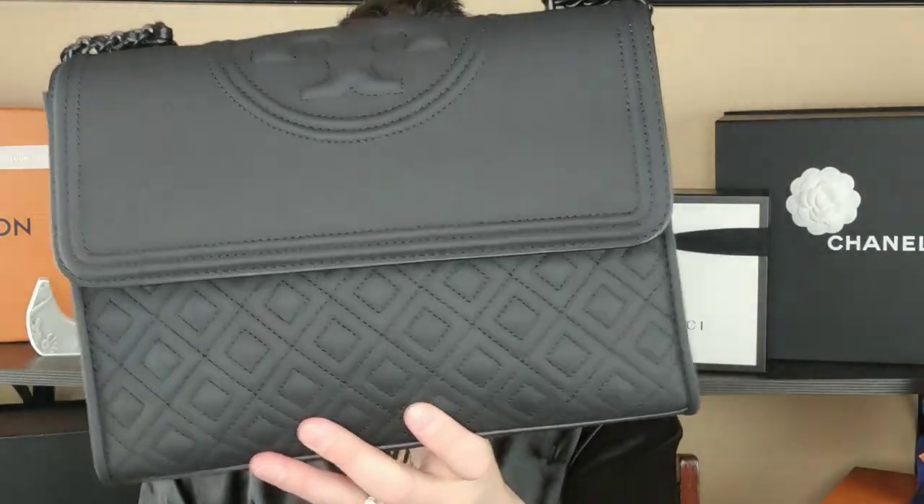I wanted to come on here and share this with you in case you are looking at this bag, because these other websites and department stores have it listed as lamb leather or leather — and it's not. It's rubber. It's polyurethane and rubber.